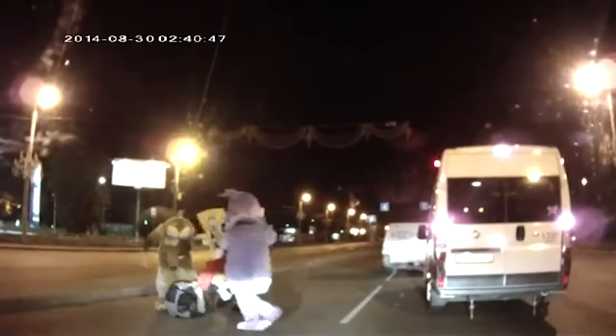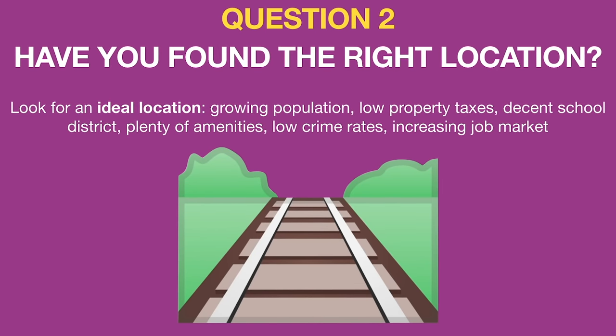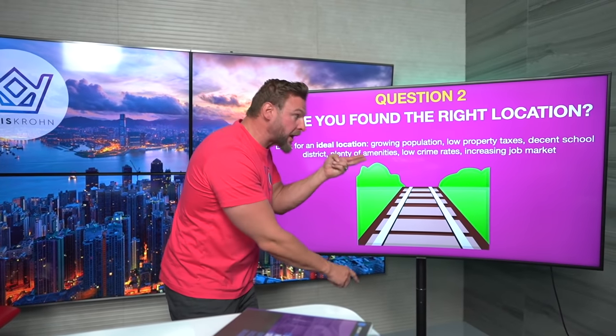Question number 2: are you going to buy real estate in the proper location? Have you ever heard the adage that with real estate, it's all about location, location, location? In the city where you live or where you're planning on buying, you should be aware that there are rougher sides of town. Sometimes properties cost the same in both neighborhoods. But I want to invest in the place where people make more money and have better job stability — because on average, the more they make, the better they take care of the real estate. You should be looking at growing population, low property taxes, decent school districts, plenty of amenities, low crime rates, and an increasing job market.